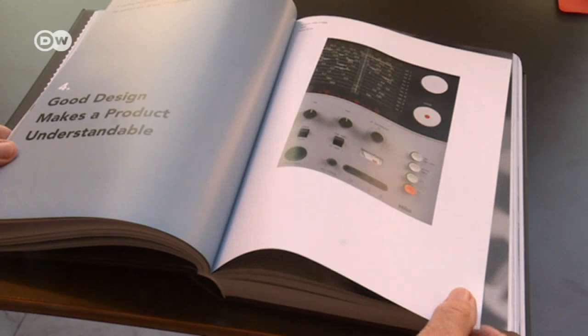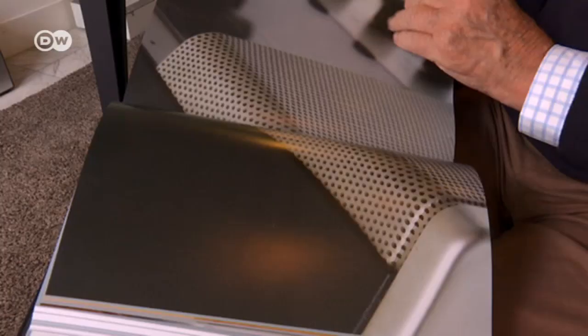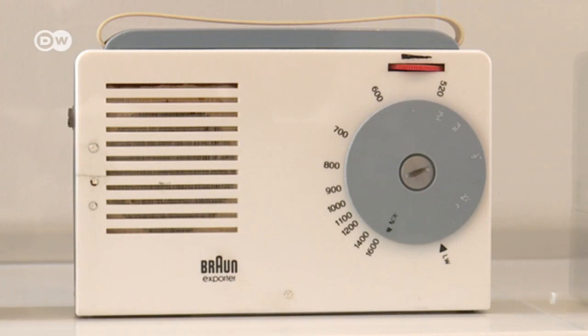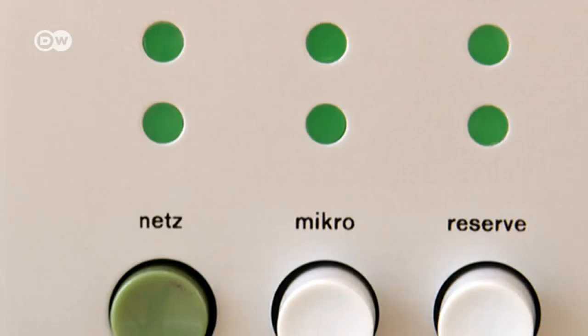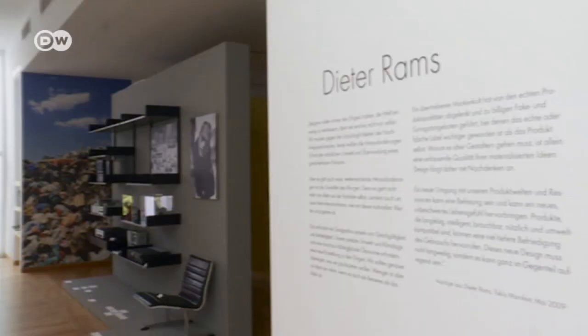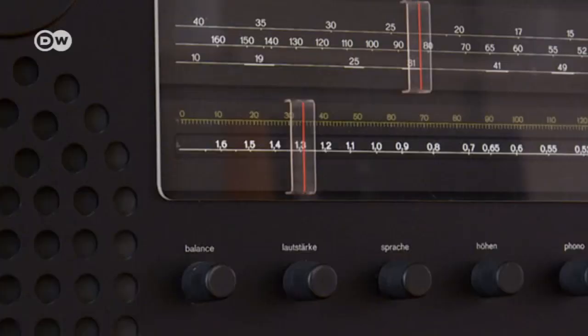The fourth principle, good design makes a product understandable. Number five, good design is unobtrusive. And number six, good design is honest. Design professor Klaus Klemp has created a room at the Museum of Applied Art in Frankfurt in honor of Dieter Rams with his Universal Shelving System 606 and other classics.